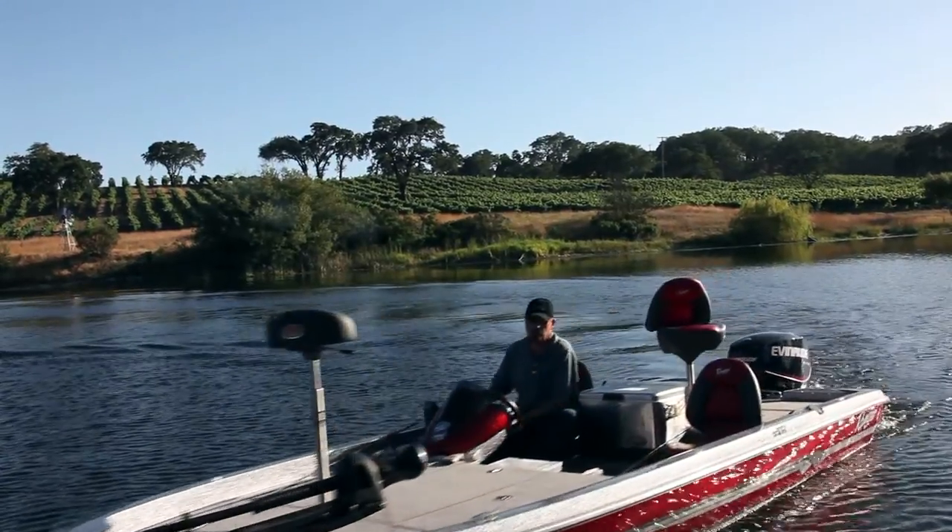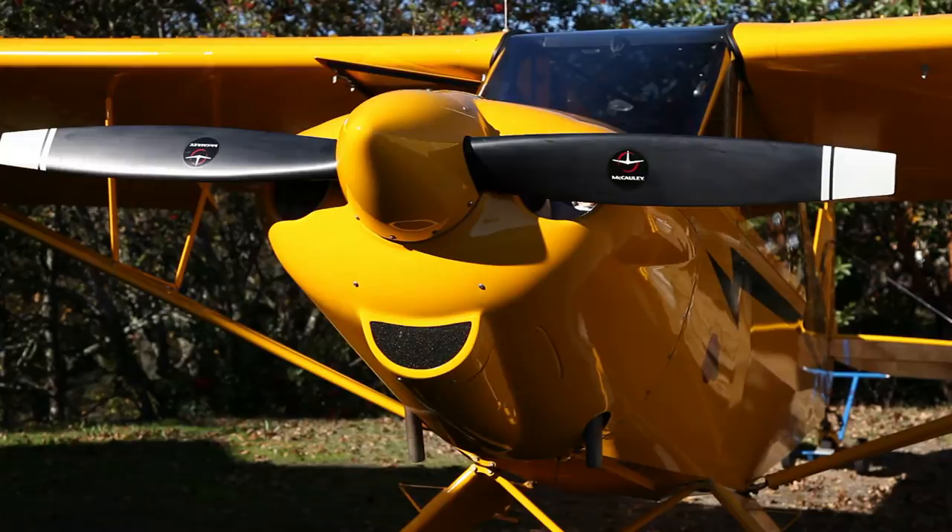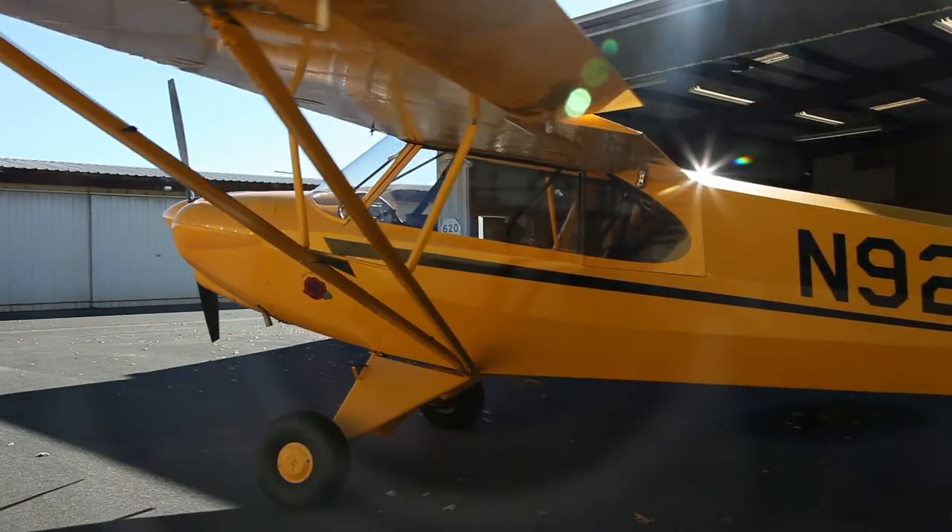One time David came fishing and he brought an ad that he found online for a Piper Cub, for a J3 Cub. We're fishing and he hands it to me and says, we really need to get one of these. This is a piece of flying history and it'll be a lot of fun for you. It'd be really interesting to take people on rides around the property in it.